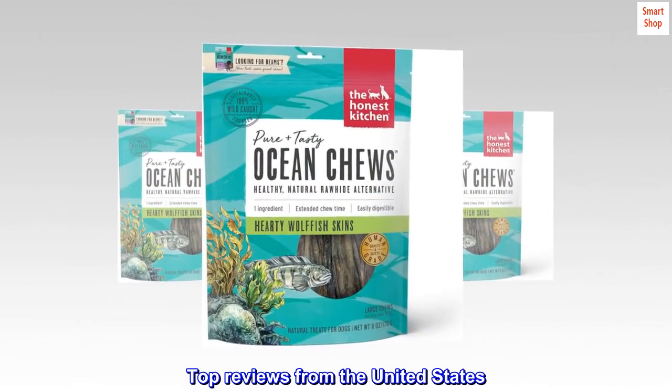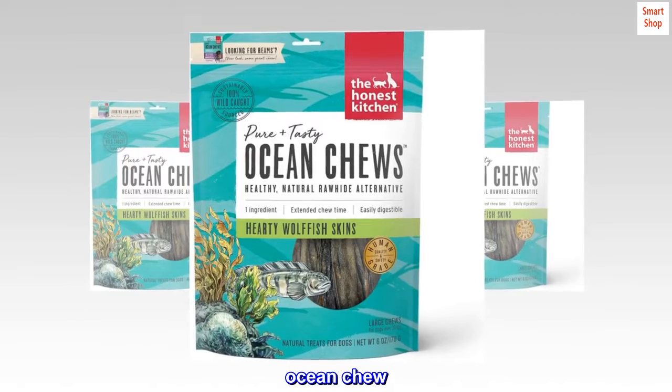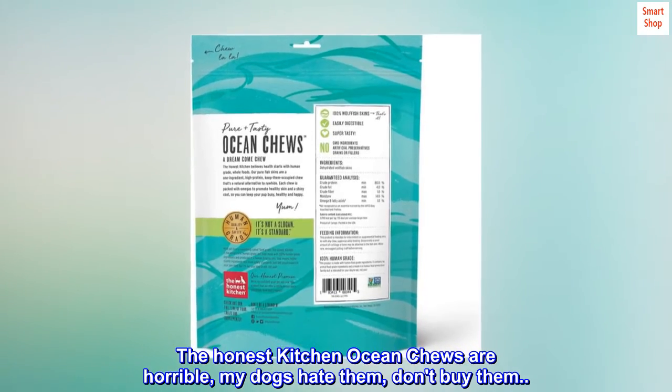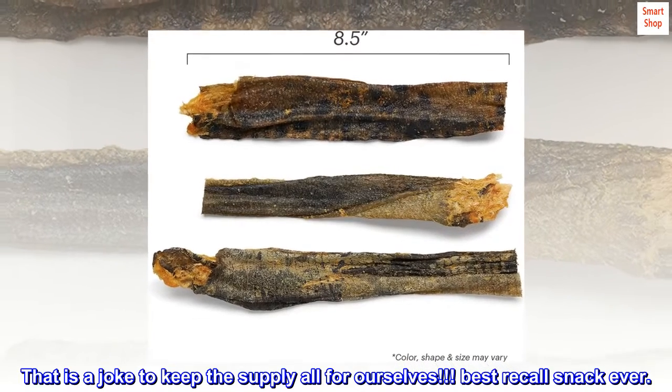Top Reviews from the United States. Ocean Chew: The Honest Kitchen Ocean Chews are horrible, my dogs hate them, don't buy them. That is a joke to keep the supply all for ourselves. Best Recall Snack Ever.